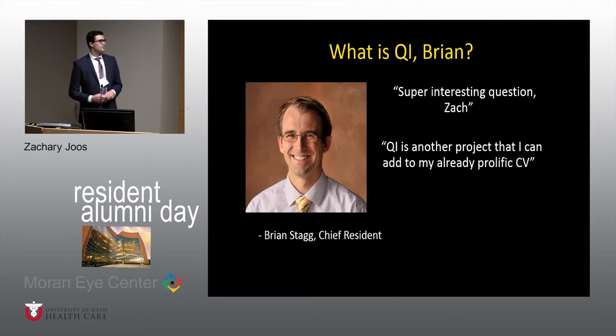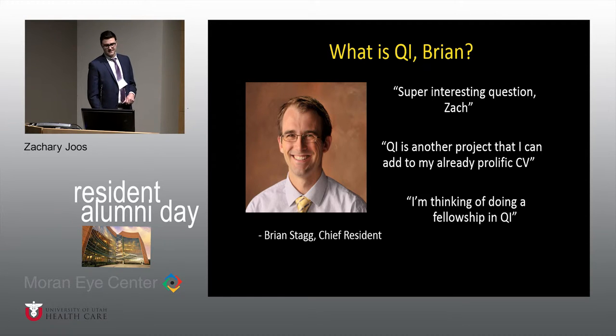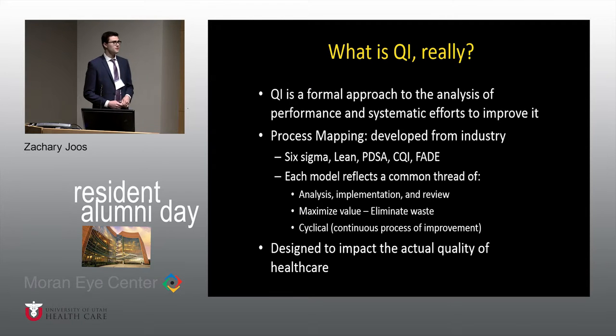He went on to say, 'QI is another project I can add to my already prolific CV.' If you've seen his CV, it's crazy. And then he said, 'I'm thinking of doing a fellowship in QI' — in addition to his three other fellowships. But those are not the answers we're looking for. So throughout the year we've taught them what QI means in ophthalmology. So, what is it really?